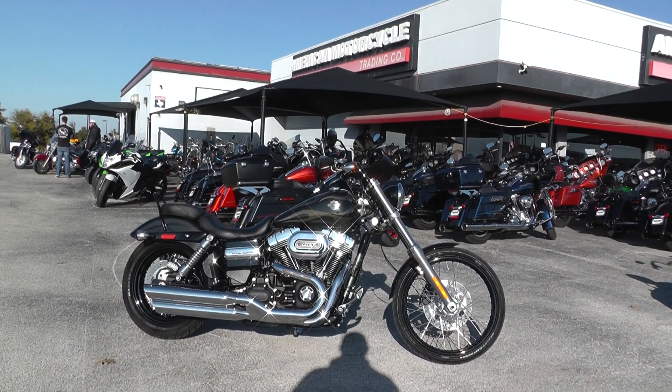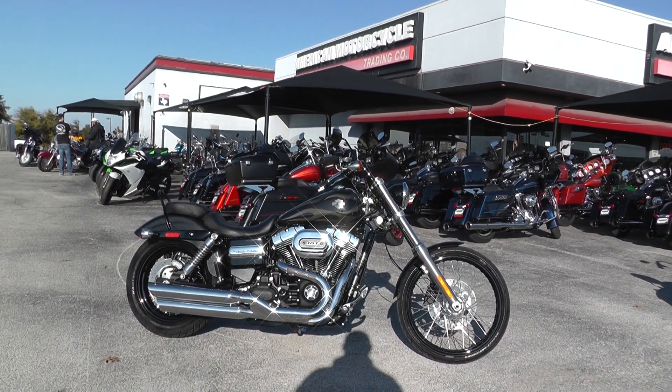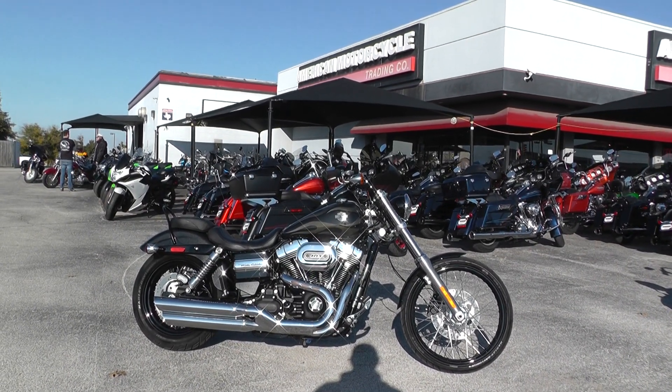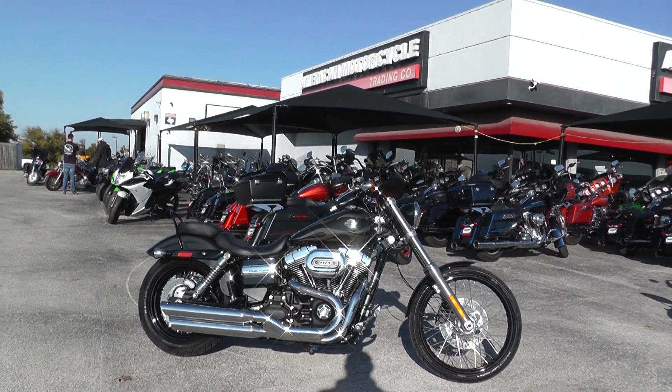Hello folks, Gino here with American Motorcycle Trading Company in Arlington, Texas. Today I've got a really sweet 2016 Harley-Davidson Dyna Wide Glide I want to show you.